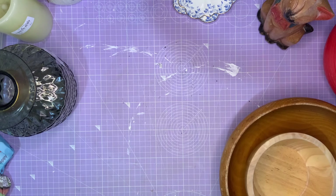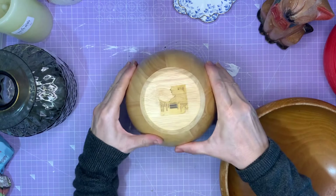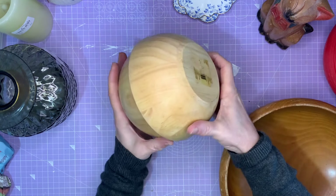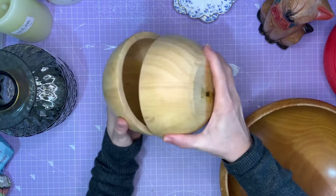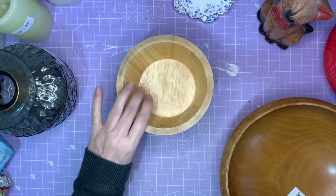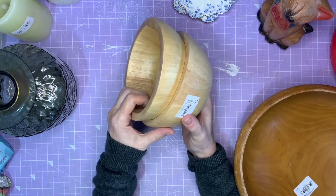Surprise, surprise — this was hiding under the big bowl: another one of those half-bowls. So I can put the two together and it's a bit of a flat bottom and flat top bowl — I can make some coconut horse noises with them! So I've got two of those for one pound.